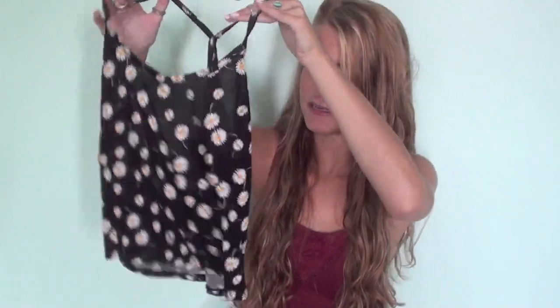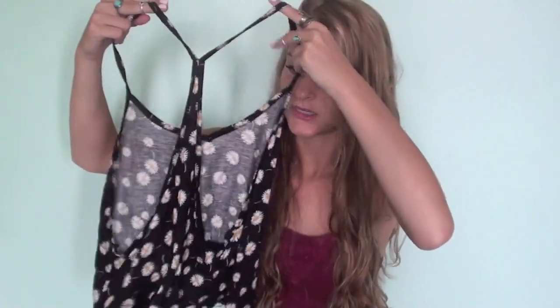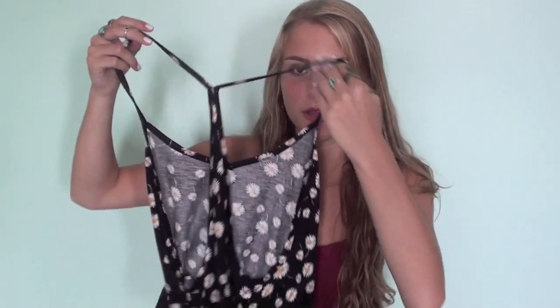Next thing from PacSun I'm thinking of wearing on the first day of school — it's like this floral little skater skirt. These are really popular and I think it's really cute. I also got this little daisy kind of crop top thing, and I got this because the back is super low and you can see your back. So I wanted to wear that with like a caged bralette from Brandy Melville.